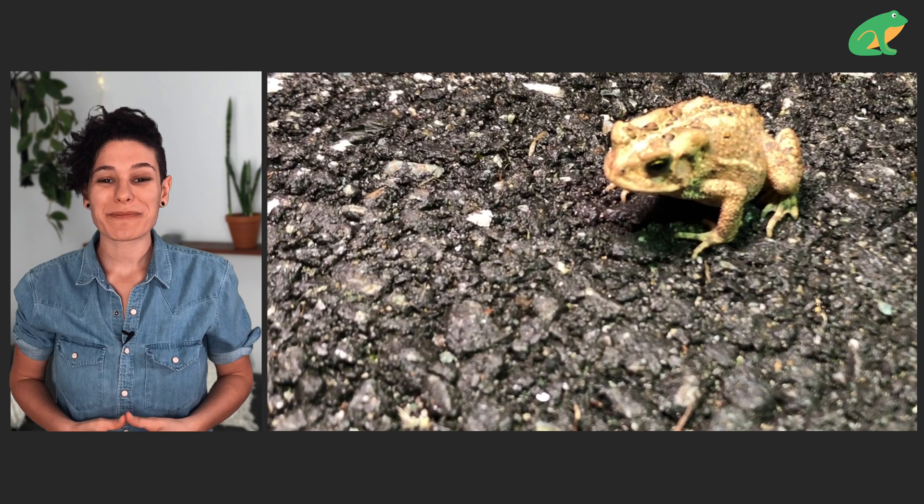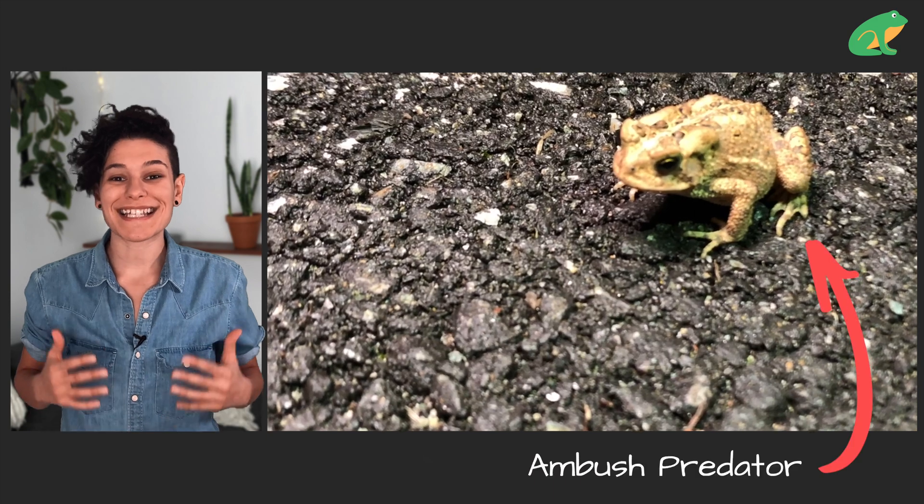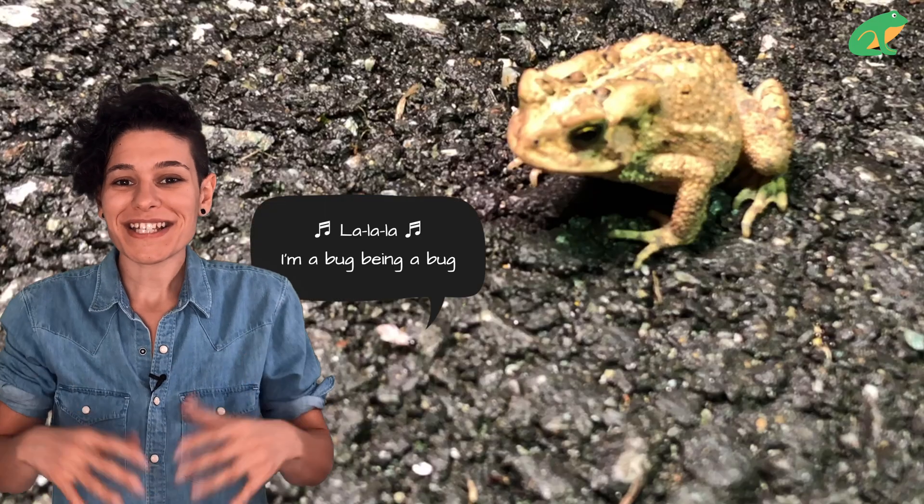Once the toad spotted its prey, it gets into stealth mode — they kind of act like a rock. That's part of the way the toad hunts. It's an ambush predator, so the bug is just on its merry little way, but you know something's going to happen next.